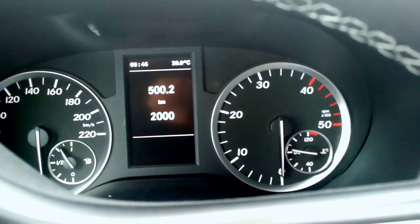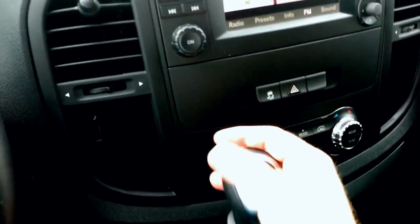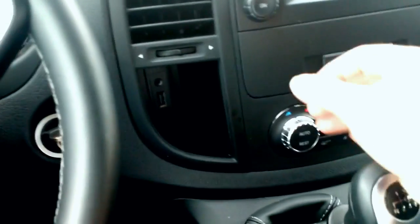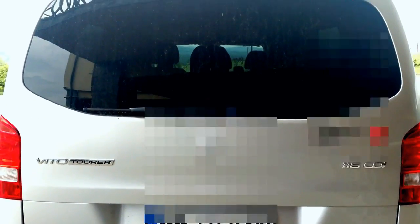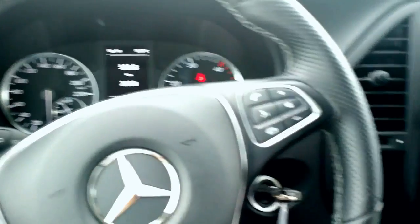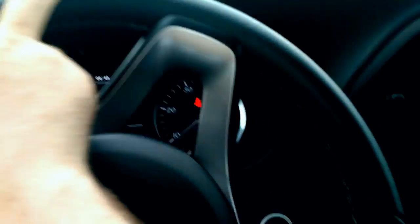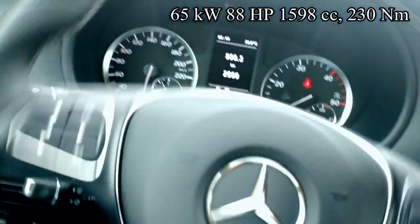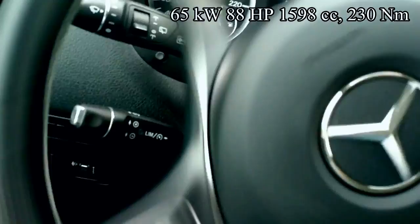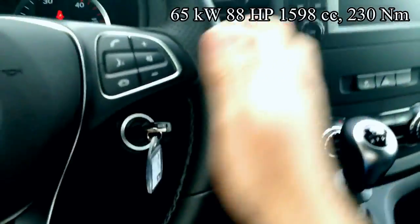This is the new Mercedes Vito with a manual gearbox. The fuel consumption is quite nice for such a big car. It has a small engine — it probably would be nicer if it had a bigger capacity engine, but it's okay for cruising.